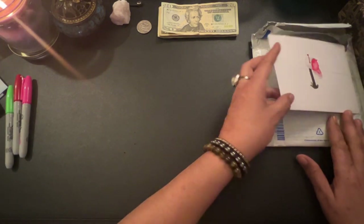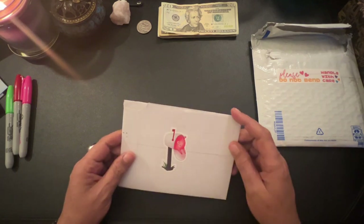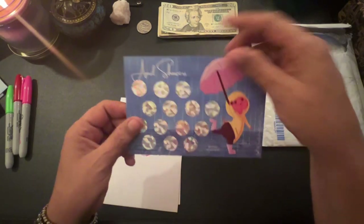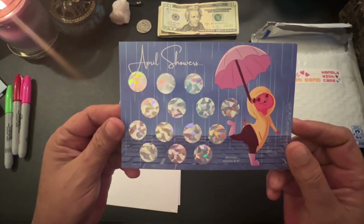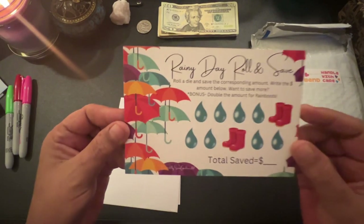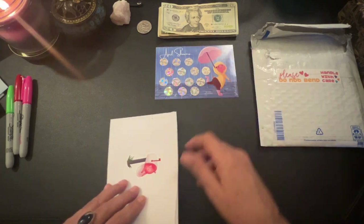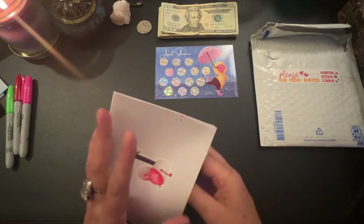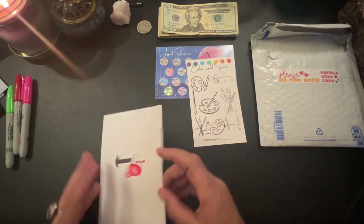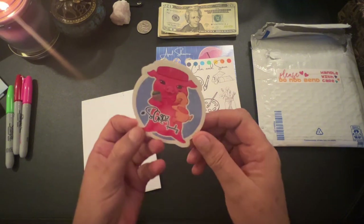I got some happy mail from Snow Gardener 307. I'm not sure if I showed y'all — I don't think I did. It's her April scratcher — look how cute this is! It's the Georgette April Showers scratcher, and it's got a Rainy Day Roll and Save on the back. We will be doing this one, and it also came with a Color and Save.